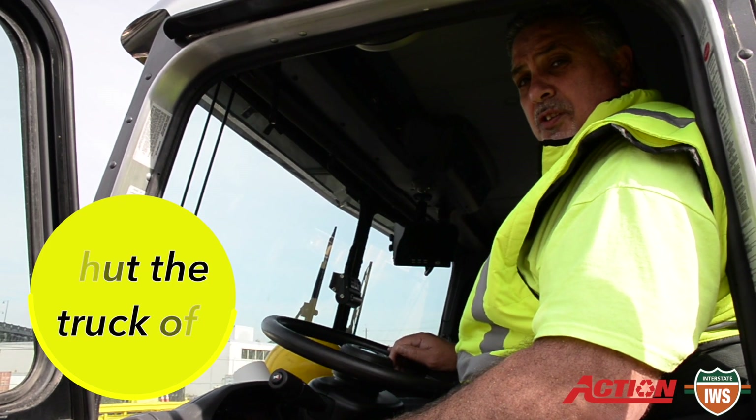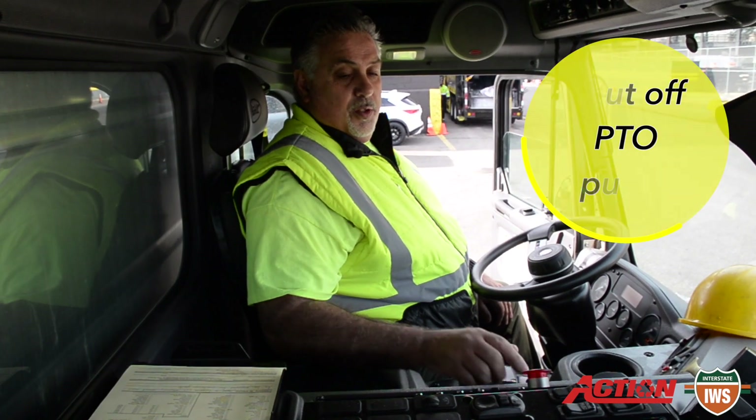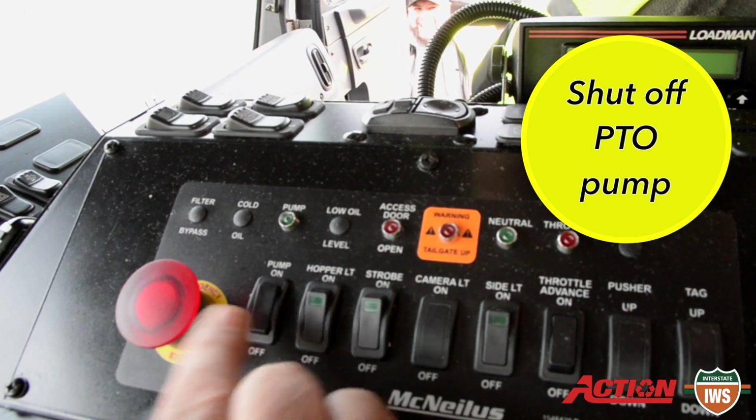In the event of a spill, the first thing you should do is shut your truck off by turning the key. Next, shut the pump off to the PTO to disengage the PTO.